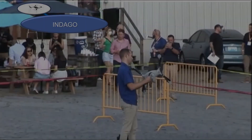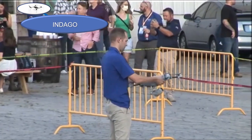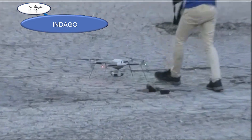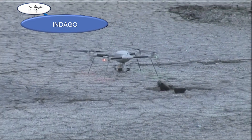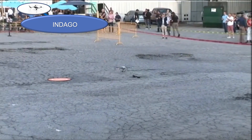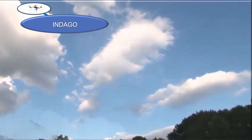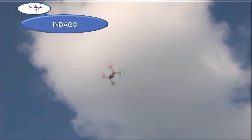The Lockheed Martin Procerus Technologies Indago is a vertical takeoff and landing drone and small unmanned aerial system. It was flown by James Bangerter and Jeff Gardner at the Atlanta Chapter Party for AUVSI Exponential 2021.